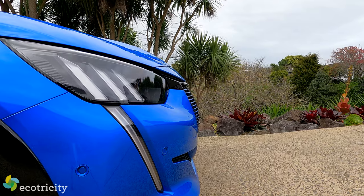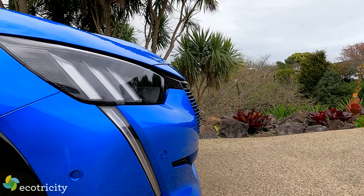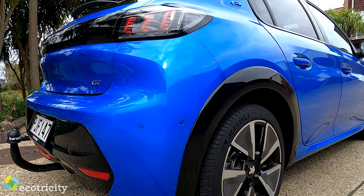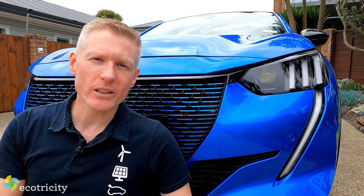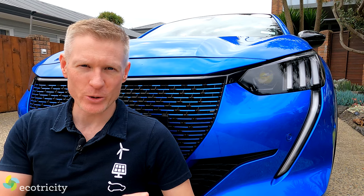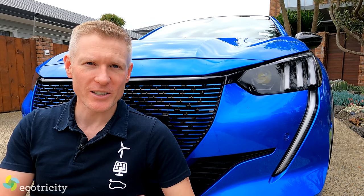Another thing it doesn't have is a spare tyre — just a tyre repair kit. And although this model has a tow bar, it's not for towing, just for bike racks. But despite all that, it's still a striking looking car, and I'm really keen to see how it drives. So without further adieu, let's hit the road.